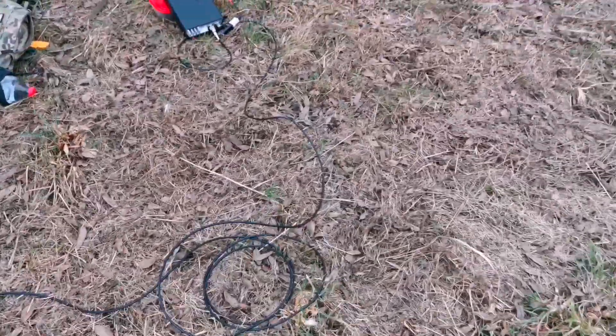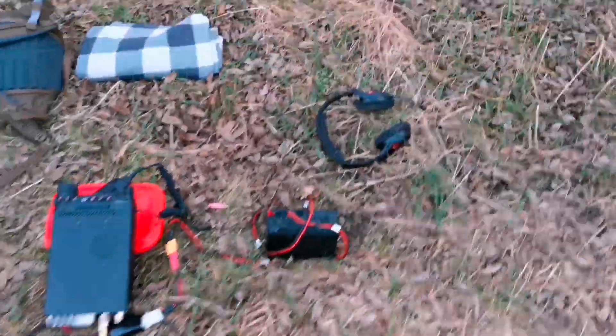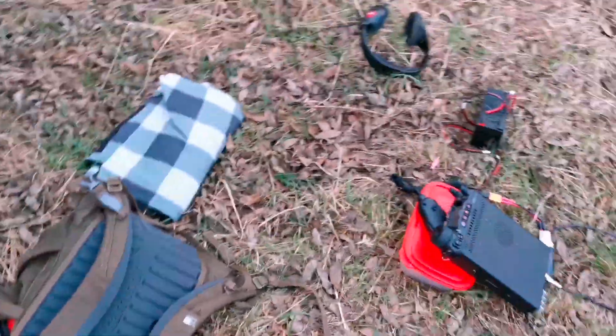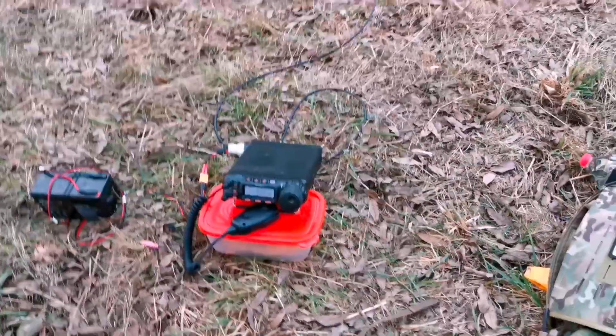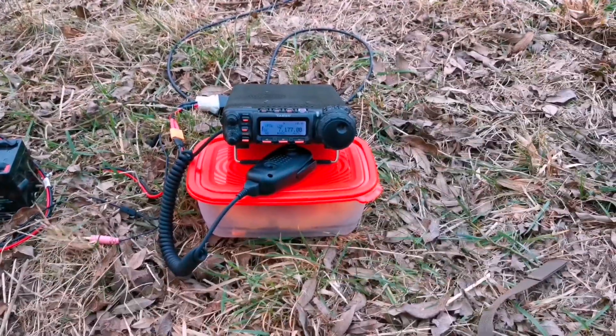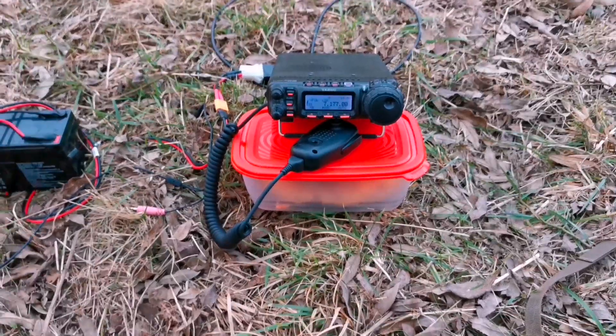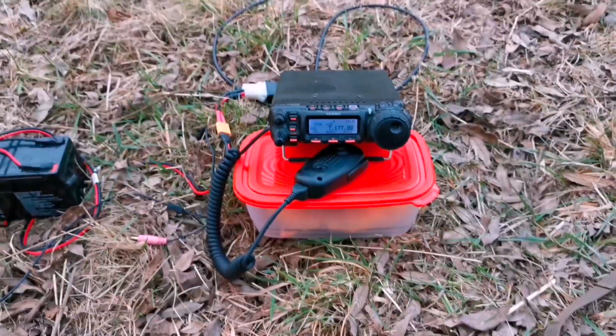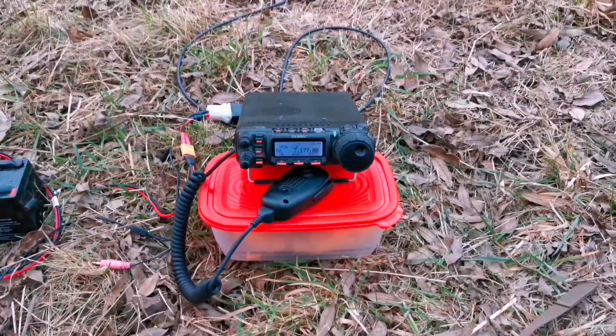Tutaj rzucony kawałek przewodu, słuchaweczki. Z drugiej strony się dostaniemy do obozu. Niestety dzisiaj S-metra nie posiadam, znaczy analizatora.